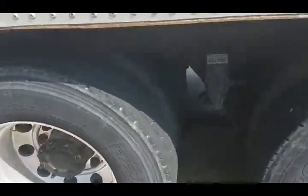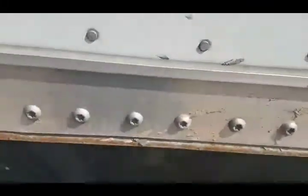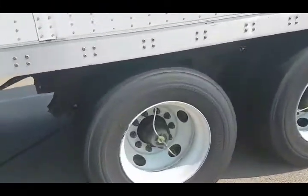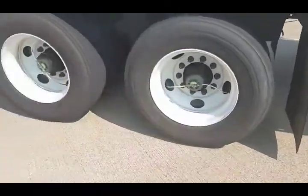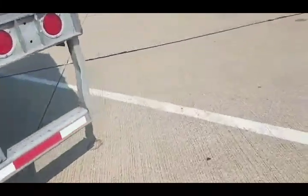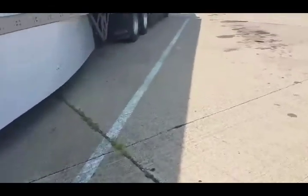One thing I can say about Crete, man — they keep up their equipment, I can assure you of that. I'm actually heading to the terminal to put this tractor in the shop because it's due for service. All the trailer tires are good, no defects at all on this tractor or trailer, with the exception of this one tire.